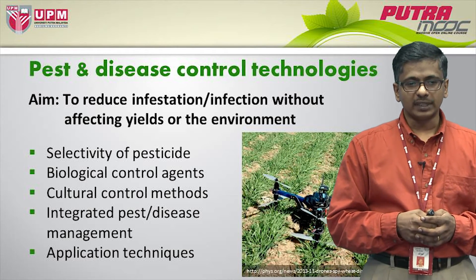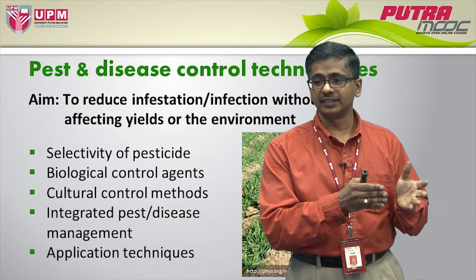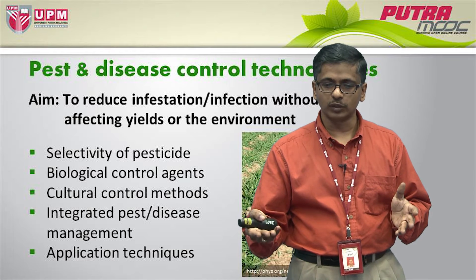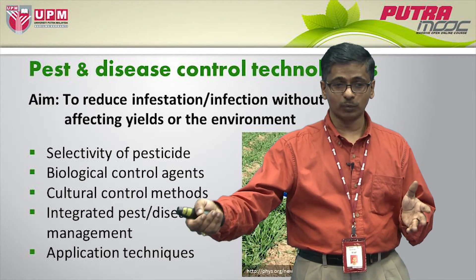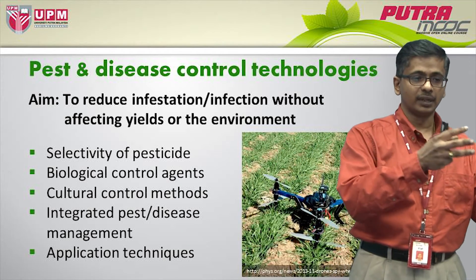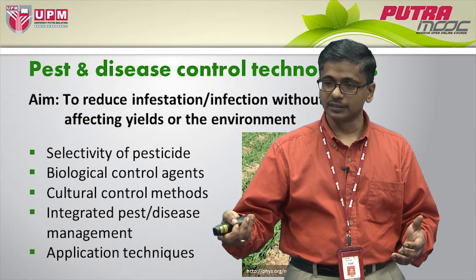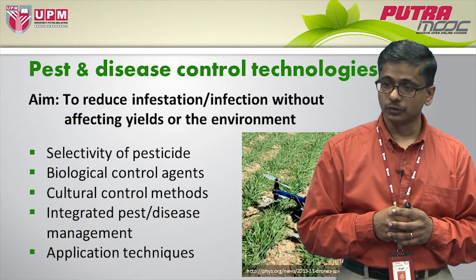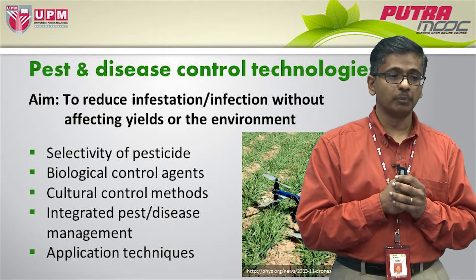The good thing about integrated pest and disease management is you apply your control methods if necessary on that basis — not on a prophylactic fashion, meaning you do not have to apply it like an insurance. You do not put the chemicals or whatever technique you are using, say biological control, as an insurance to prevent the pest from coming in. Rather, you use this approach only when the damage is above a particular threshold — an injury threshold — and then you apply the technique.